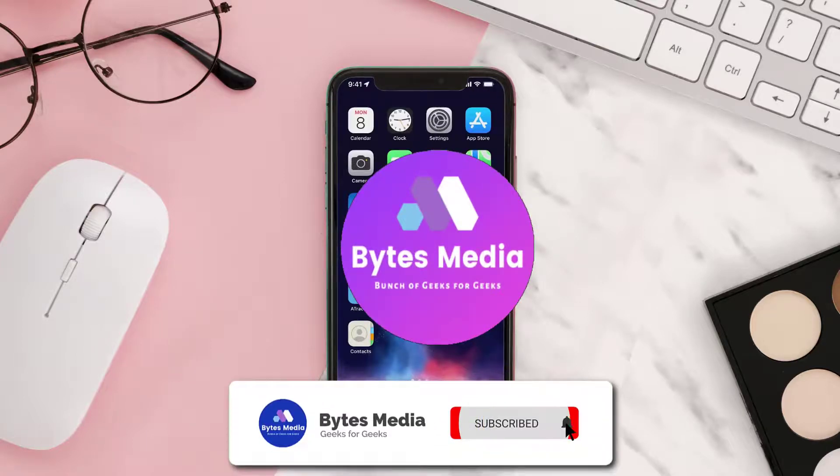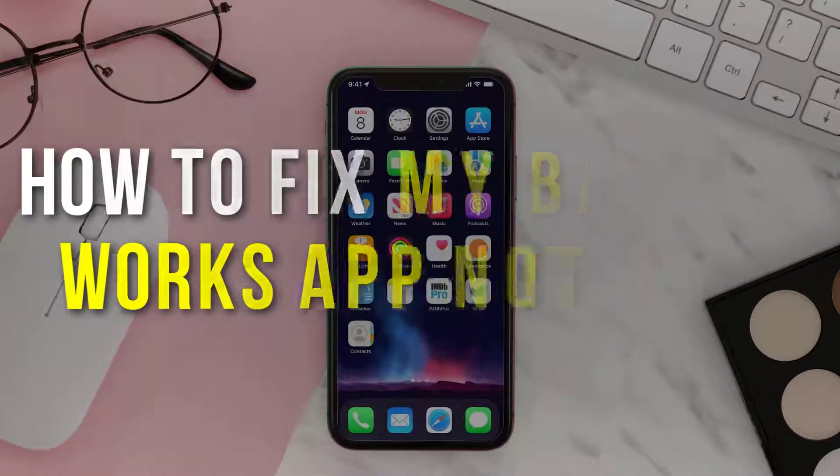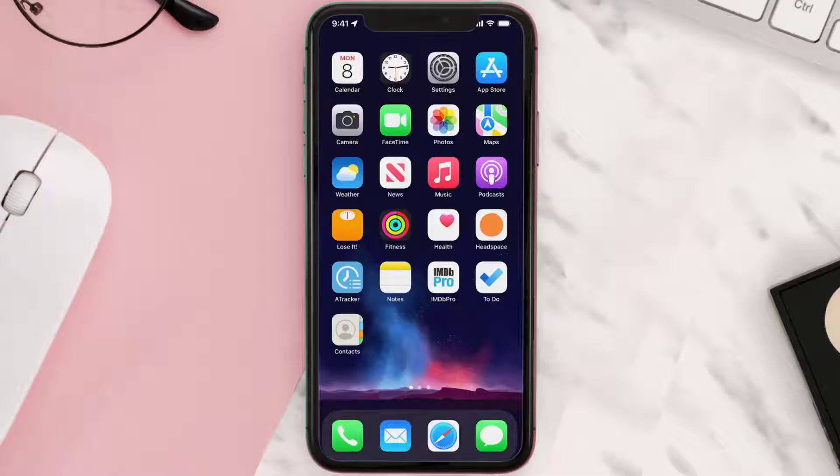Hey guys, I'm Anna and today I'm going to show you how to fix the Bath & Body Works mobile app not working. First of all, you need to make sure you're running the latest version of the app.